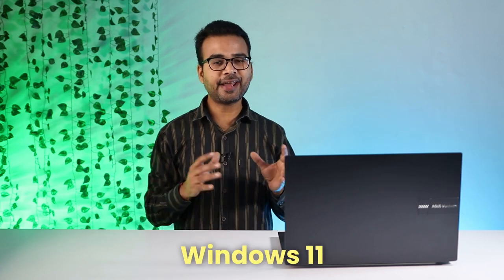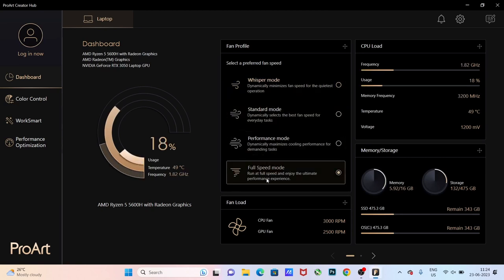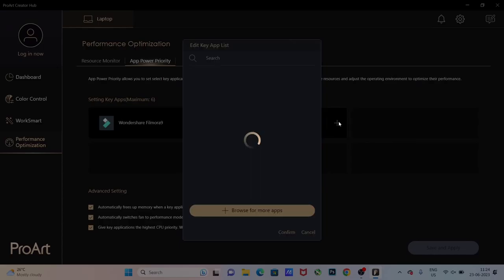Out of the box, there is Windows 11 and MS Office 2021. There is also a ProArt application available in the laptop. Using that, you can customize the system performance — such as whether you want to run it in silent mode or performance mode — and you can also give high priority to certain applications.